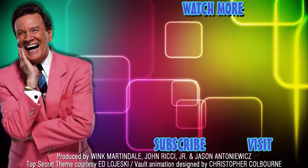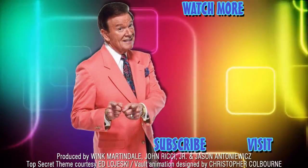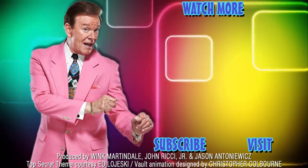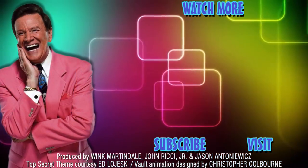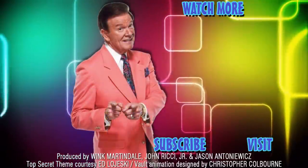If you like this, make sure to subscribe to my channel for more, and check out my Facebook page for other exciting content. We'll see you next time.